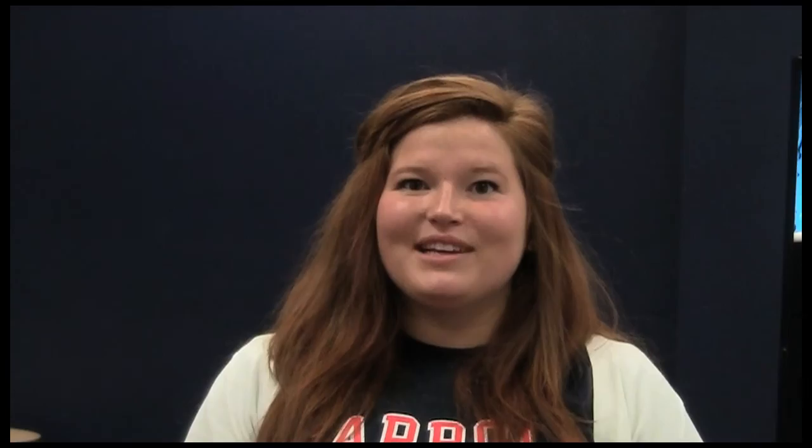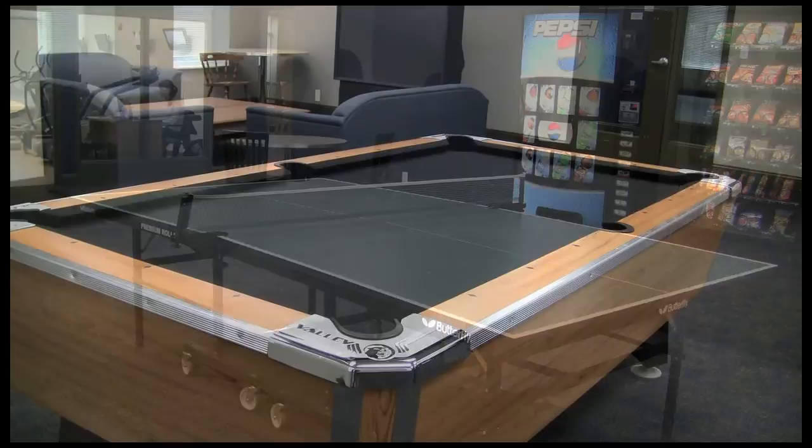Welcome to our game room. This is a great place to get away, especially after studying. Here we have a ping pong table, a pool table, and a huge big screen TV.